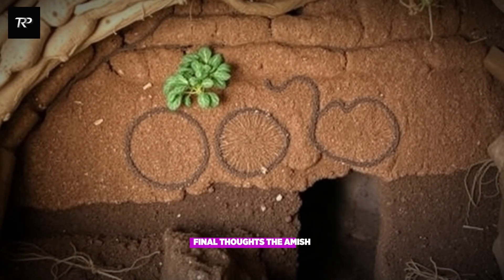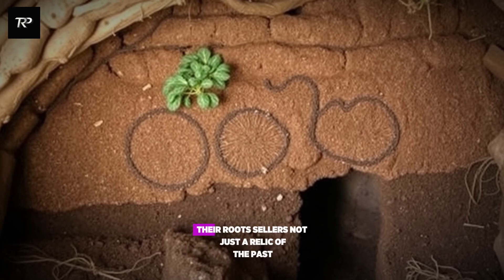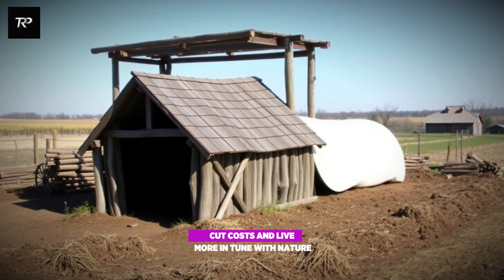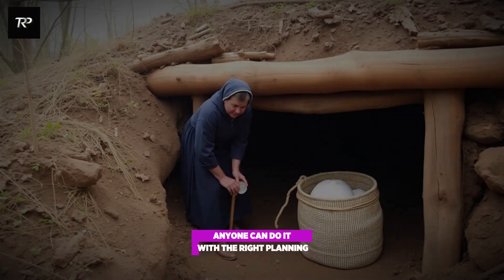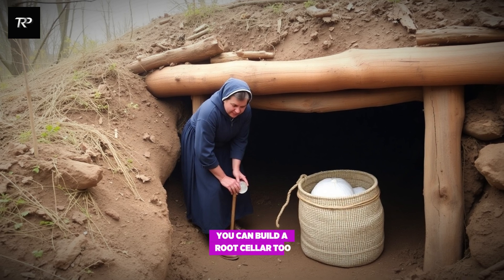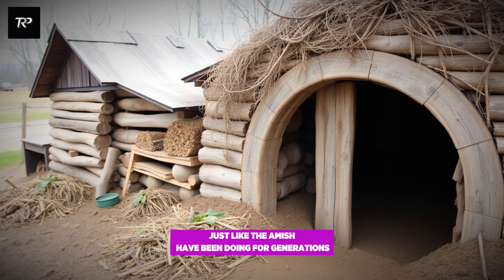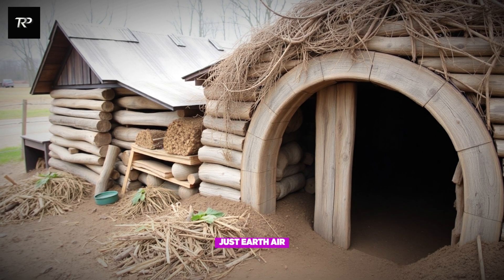Final thoughts. The Amish don't just survive without modern conveniences — they thrive. Their root cellars are not just a relic of the past; they're a blueprint for the future. A way to store food, cut costs, and live more in tune with nature. And the best part? Anyone can do it. With the right planning, some digging, and a little patience, you can build a root cellar too. Keep food fresh, save money, become more self-sufficient — just like the Amish have been doing for generations. No electricity, no fancy gadgets. Just earth, air, ice, and time.